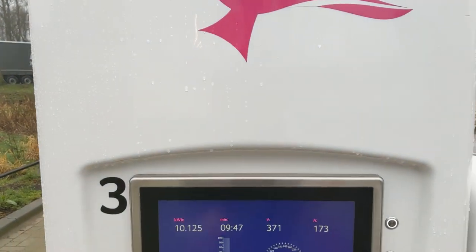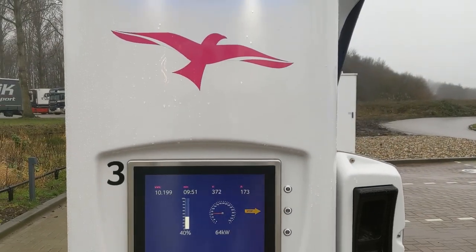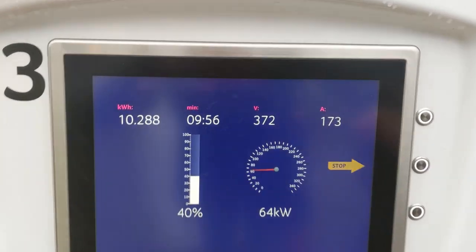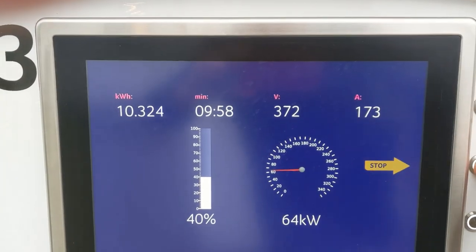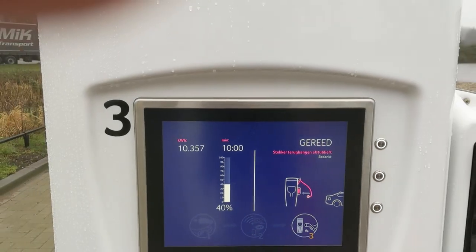Let's stop the charge at 10 minutes precisely. And then we will see what they will bill me at Fresh Mile. Boom — and out.